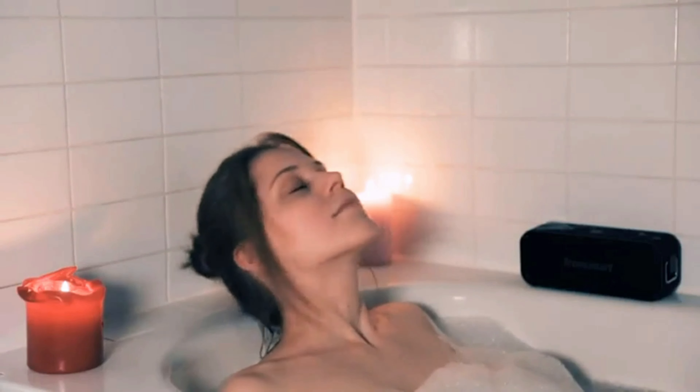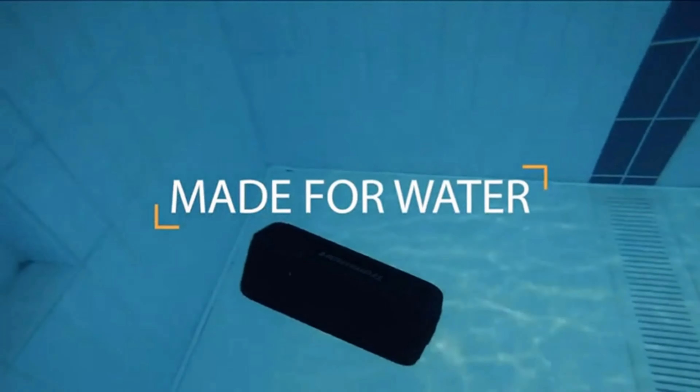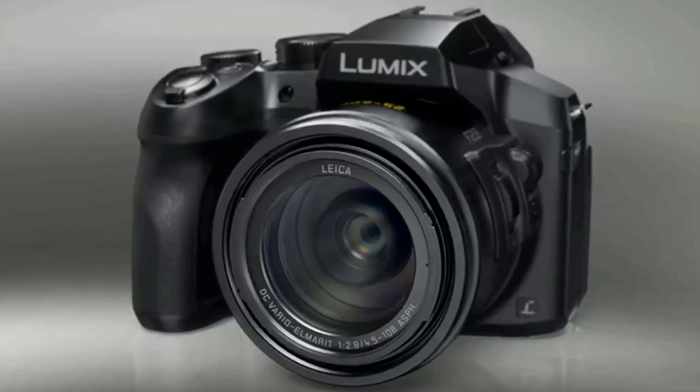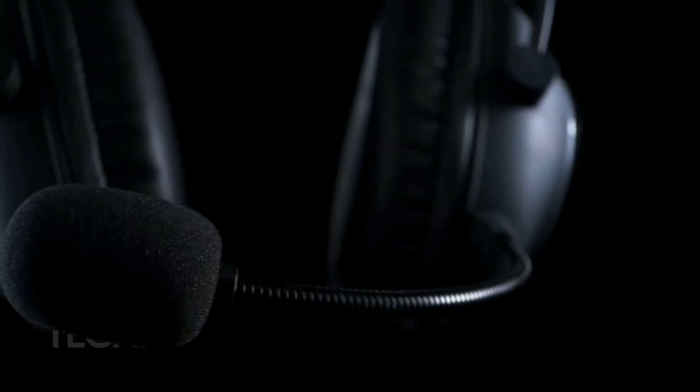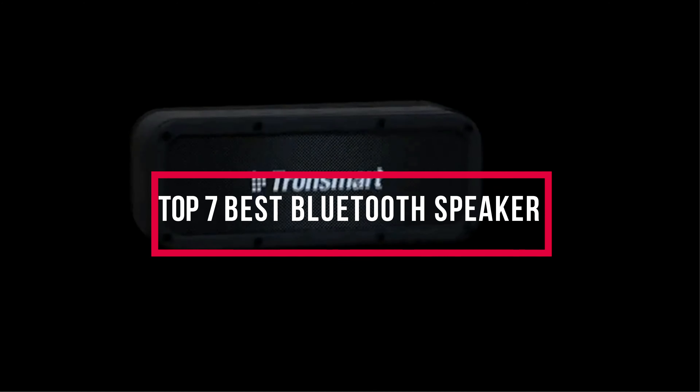Bluetooth speakers have come on leaps and bounds in recent years and are now capable of a huge range of things. Here at Review Press, we are a bunch of product researchers and testers. Our aim is to bring you up to date on the latest and best products — from tech essentials like laptops, TVs, and cameras to all kinds of gadgets and gear. We test, analyze, and research new products and create a list of the top seven best products based on quality, price, features, and user feedback, so that our viewers can make the right buying decision. In this video we will discuss the top seven best Bluetooth speakers.